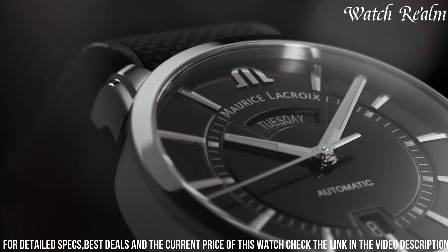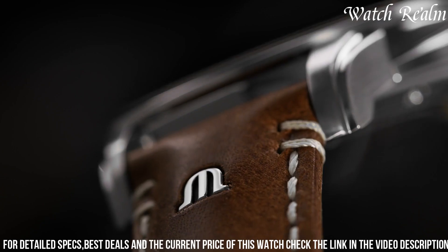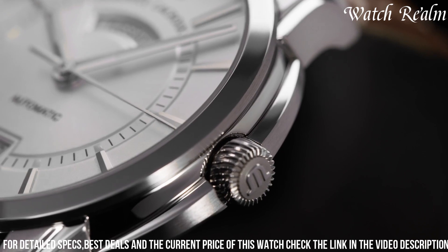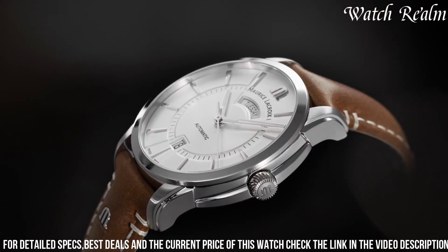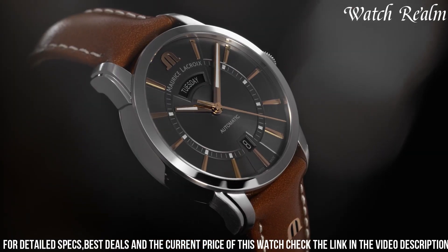Complemented by a leather strap or stainless steel bracelet with a folding clasp, this timepiece exudes a versatile charm, appealing to those seeking a refined watch with practical complications, perfect for both formal settings and daily endeavors.